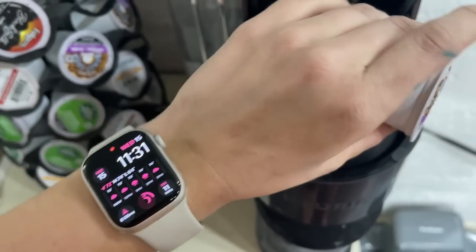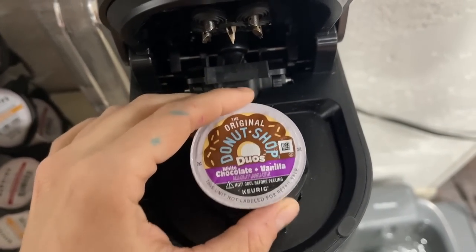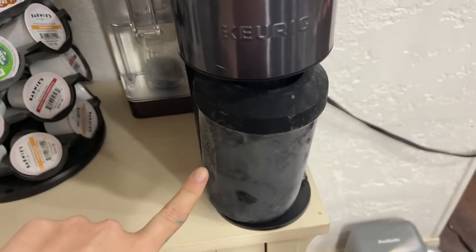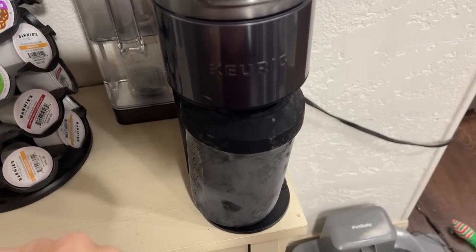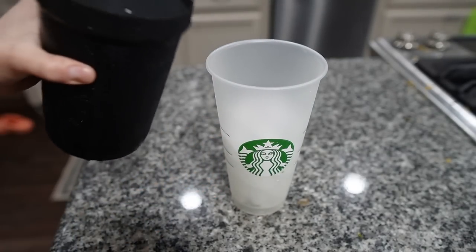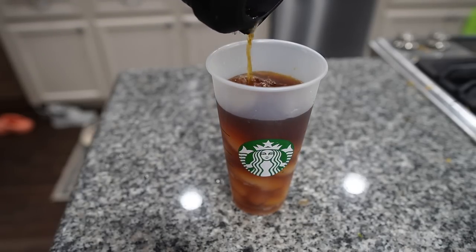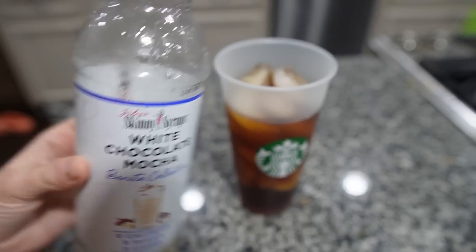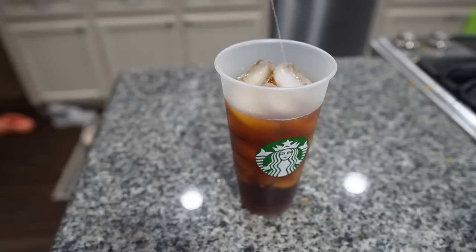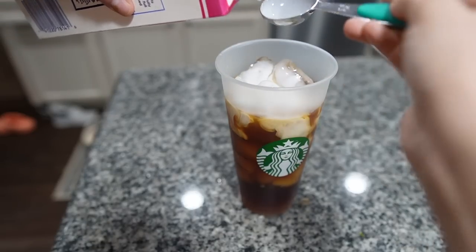It's about 11:30 and I'm getting a little hungry, so I'm going to break my fast. I have one of these white chocolate and vanilla donut shop coffees, so I'm going to brew that into my hyper chiller and we're going to start off with an iced coffee. I got some ice in a cup, poured on my chilled coffee, added a little bit of white chocolate mocha skinny syrup, a tiny splash of stevia, and probably two to three tablespoons of half and half.